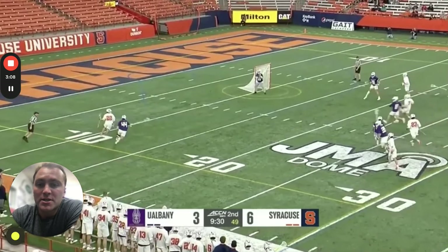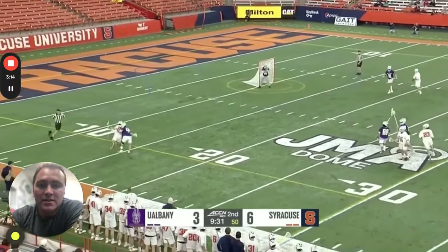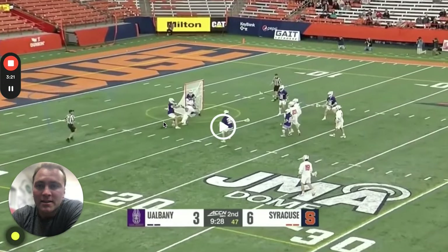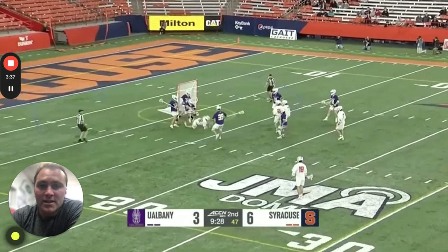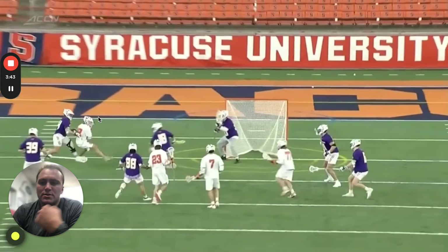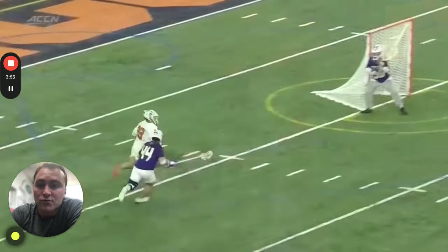This next example is from Joey Spallina's freshman year. He does a great job getting underneath, puts that defender on his back, holds him captive — now number 44 has a decision: do I jam him in the back and draw the flag, or do I try to make do? Spallina is patient, slows down, feels the guy on his back, reaches around the slide guy, and finishes that shot high and away. You can see him slow down, tuck with a tight cradle to his chest, then step back in front at the right time to shoot around the sliding defender as a screen.